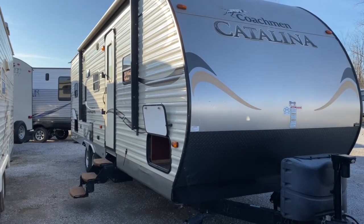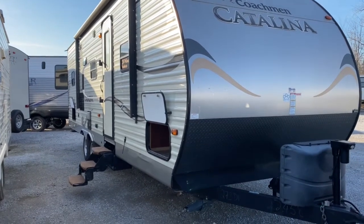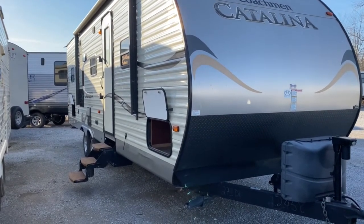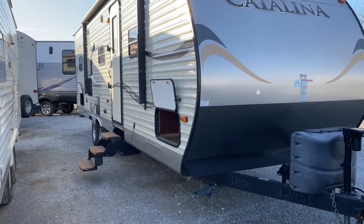Hey, it's Vicki with Tri-State RV in Anna, Illinois, and today I want to give you a look at this trade-in we got yesterday. It's a 2016 Coachman Catalina 273 DBS.